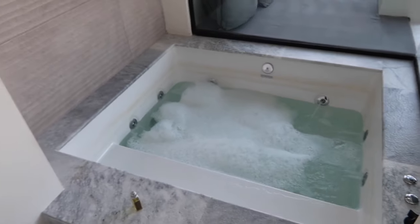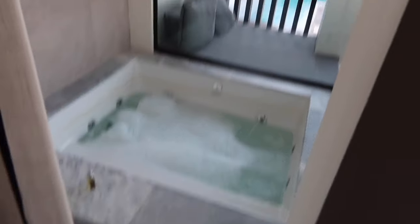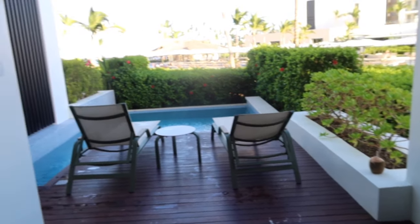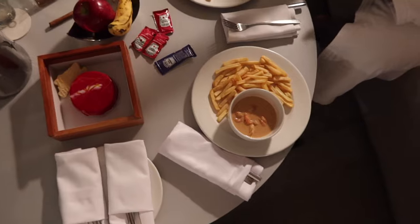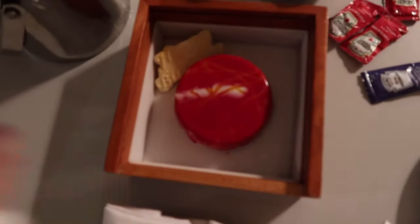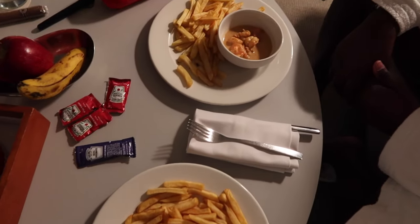Now we're gonna have a bath and continue this relaxation, so nice. We just got room service and they brought me a little birthday cake — so cute! Barrio's saying he didn't tell them, but I don't believe him.